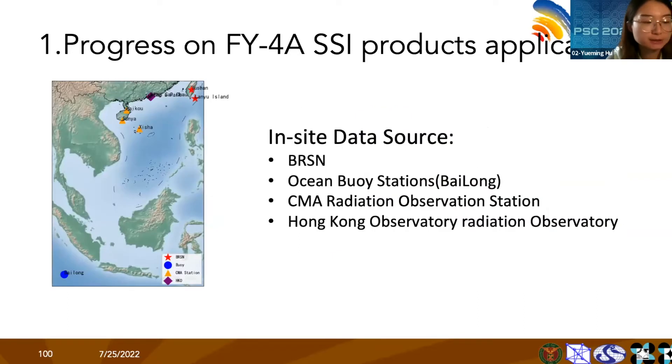Here is the location of the in-situ stations. The stations are mainly in the offshore area of China and are all in low-latitude areas, including the BSRN ocean buoy stations, CMA Radiation Observation Stations, and the Hong Kong Observatory Radiation Observatory.